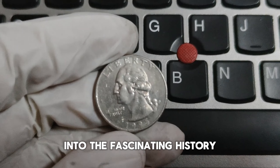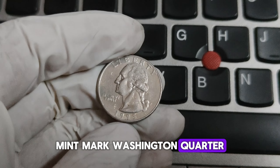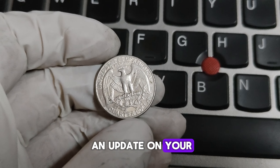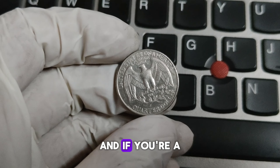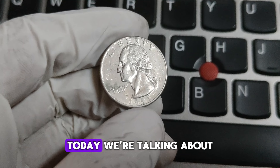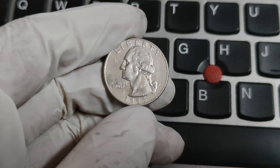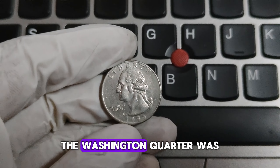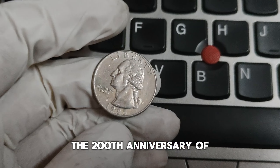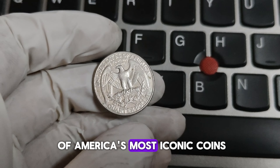Today we're diving into the fascinating history and surprising value of the 1995-P Mint Mark Washington quarter. I'm Adnan, and if you're a coin enthusiast or just curious about rare coins, you're in the right place. Today we're talking about a coin that's not only rich in history but could also be worth more than you think. The Washington quarter was first introduced in 1932 to commemorate the 200th anniversary of George Washington's birth. Over the decades, it has become one of America's most iconic coins.